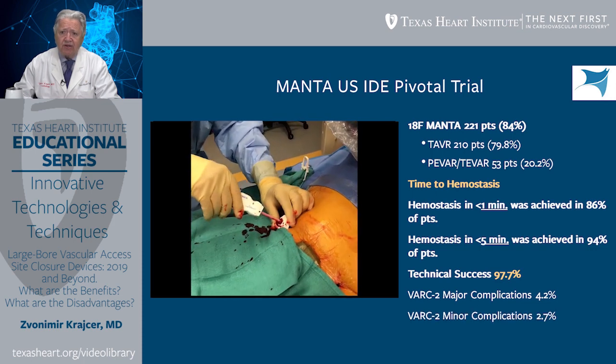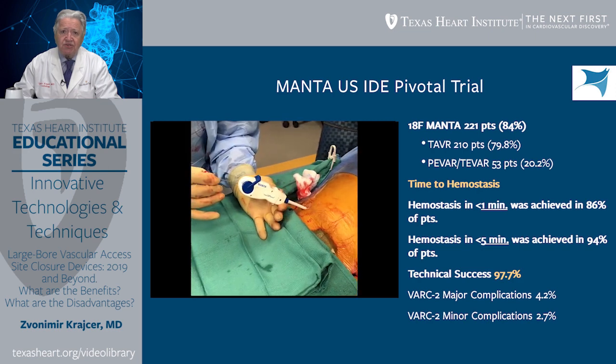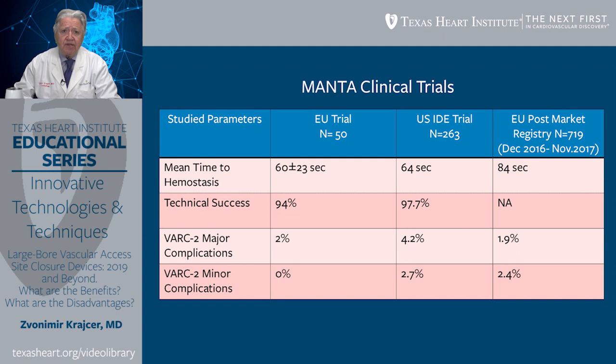VARC-2 minor complications were present in 2.7% of patients in this clinical trial. When we compare the EU clinical trial, US IDE clinical trial, and EU post-market registry, we can see that in all three trials, mean time to hemostasis was roughly one minute or slightly above. Technical success was high: 94% in the EU trial and 97.7% in the US IDE trial. VARC-2 major vascular complications occurred between 2 to 4%, and VARC-2 minor complications occurred around 2 to 2.7% of patients.